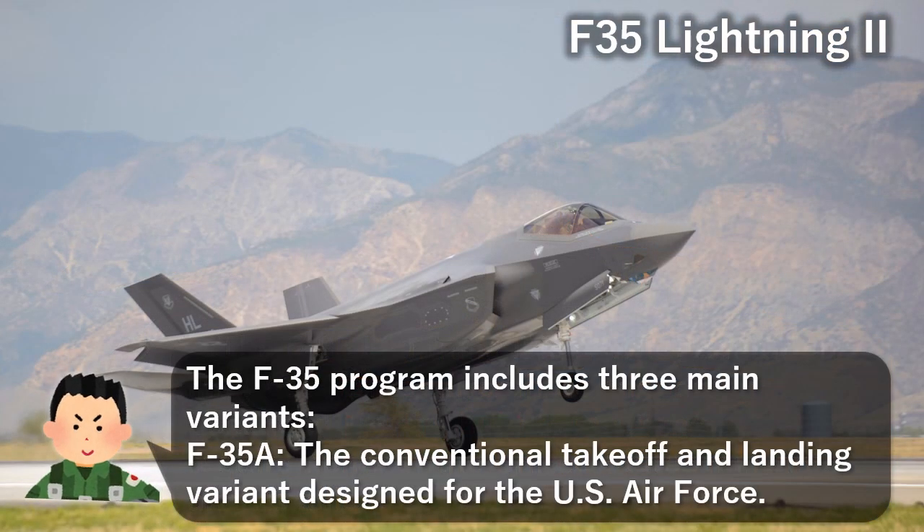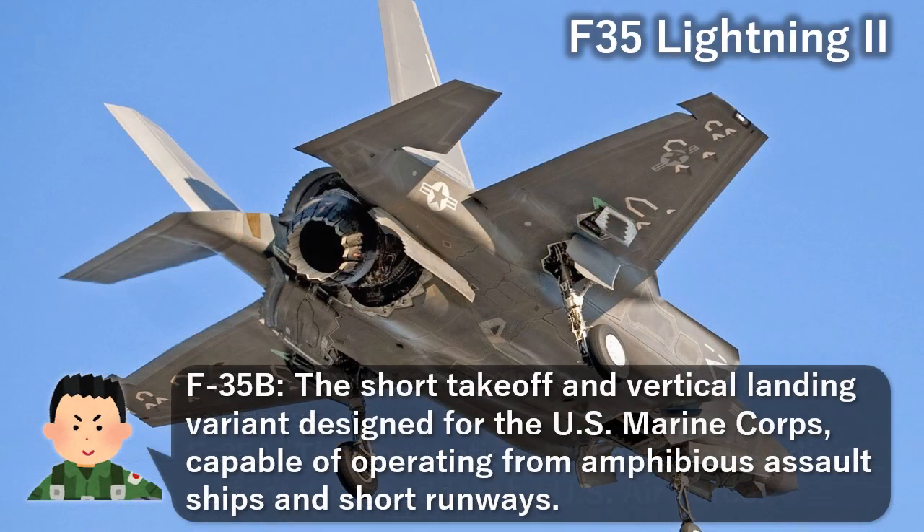The F-35 program includes three main variants. The F-35A is the conventional takeoff and landing variant designed for the U.S. Air Force. The F-35B is the short takeoff and vertical landing variant designed for the U.S. Marine Corps, capable of operating from amphibious assault ships and short runways.